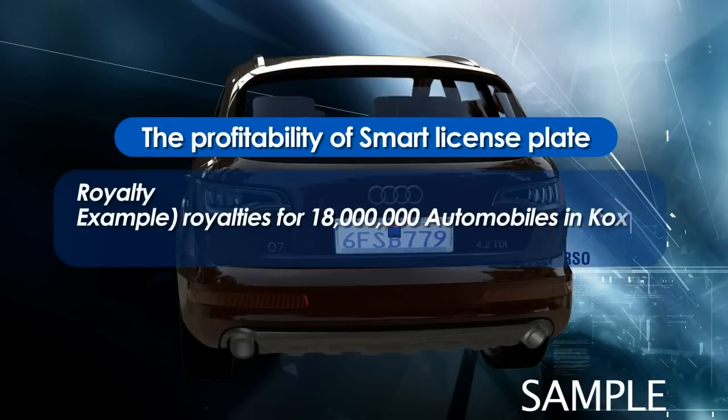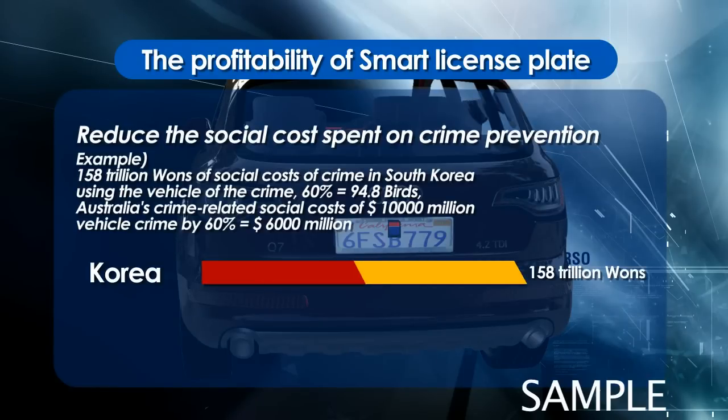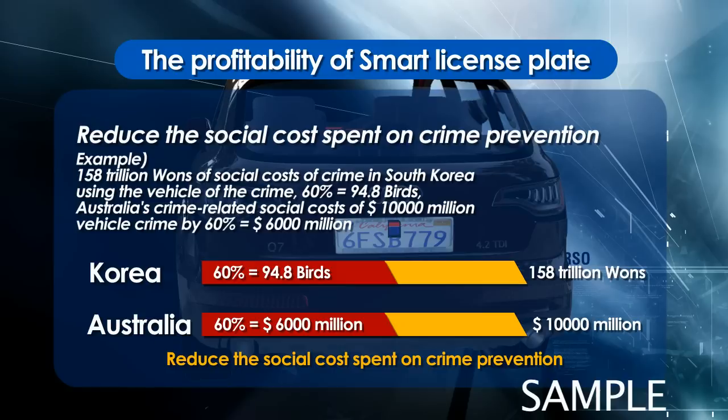Revenue from royalties, crime prevention, and crime-solving due to the rapid reduction of social costs.